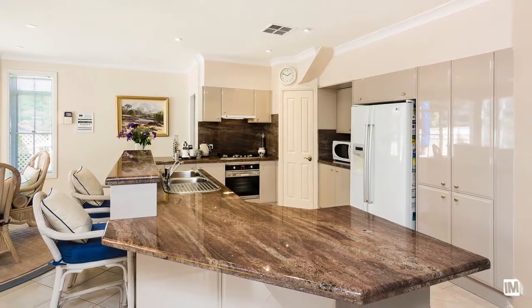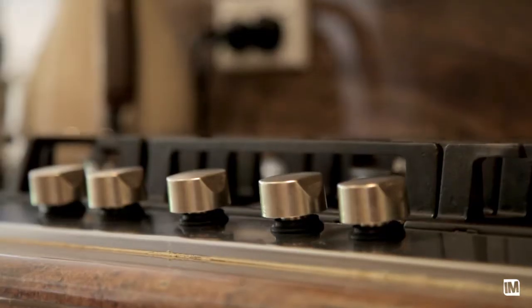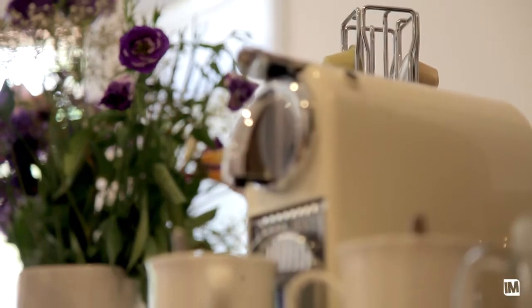The kitchen is very functional — you've got the convenience of the island bench for preparation, the appliances are high-end stainless steel, and I love the double dishwasher, great for when you don't have time to unpack.